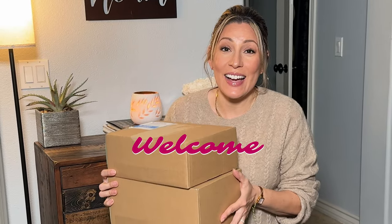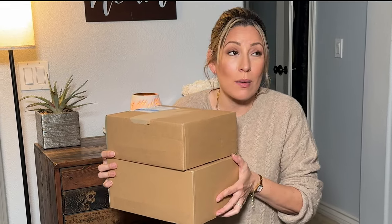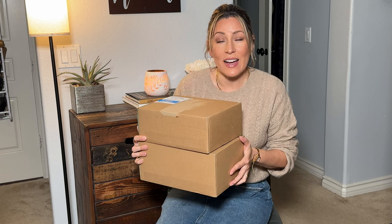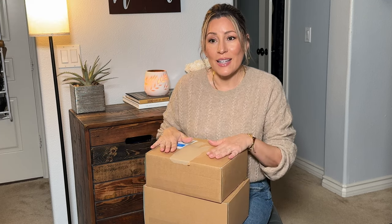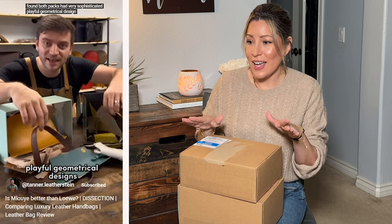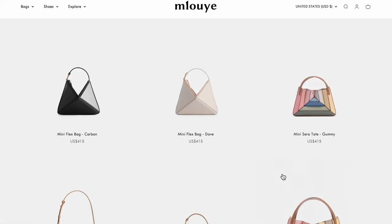Hi there and welcome to my channel. Today I have a really exciting video to share with you — a double unboxing for a brand new brand that I recently discovered: Milo, I think is how you pronounce it. I kind of stumbled across this brand while researching Loewe, so if you haven't seen my recent Loewe unboxing I'll link that here and down below. There was a leather guy comparing these two bags, and I was like, what is that bag? I'll link his short down below as well. I went on the site and I fell in love.